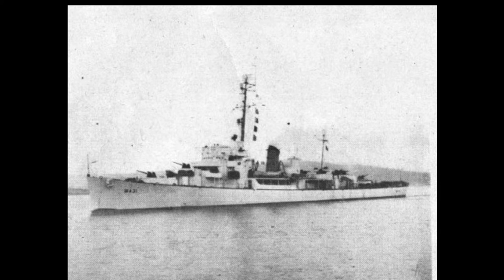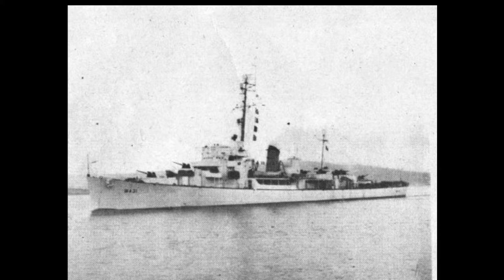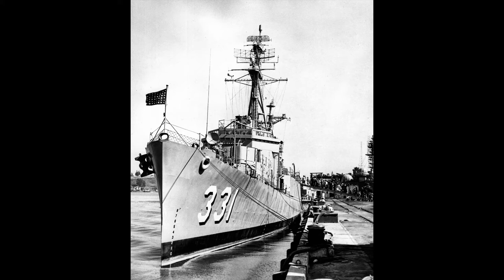Koiner, WDE 431, DE 331. Built by Consolidated Steel, Orange, Texas. Keel laid 26 July 1943, launched 3 September 1943, commissioned 27 December 1943 United States Navy, 20 June 1951 US Coast Guard. Decommissioned 4 October 1946 USN, 14 May 1954 US Coast Guard.